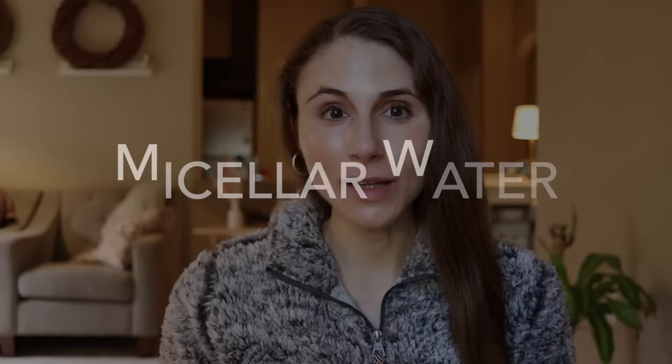Hey guys! In today's video, I'm going to be talking all about the ever-so-popular micellar waters and why I personally don't use them. To be clear, the intention of today's video is not to try and convince you that micellar waters are bad or that you shouldn't use them, but hopefully the information I provide will just make you overall more informed when it comes to making decisions about your skincare habits and skincare product choices.